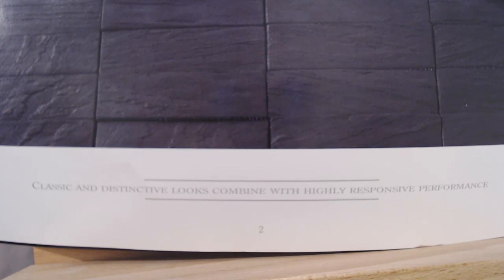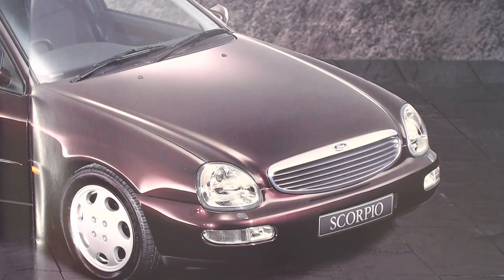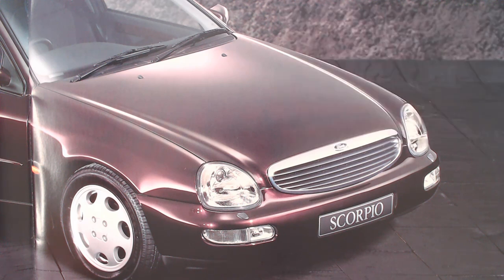"Classic and distinctive looks combine with highly responsive performance. Smoothly contoured bumpers with integrated indicator and fog lights add to the Ultima's appeal." This particular shot of the top-of-the-range one is a good time to look at how they tried to tone down that front end a bit by darkening the headlamp. You can see how they tried to subtly darken the headlamps to tone down that sort of goofy look — not that it really did a great deal.